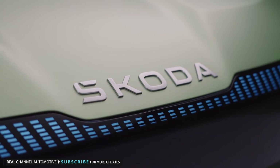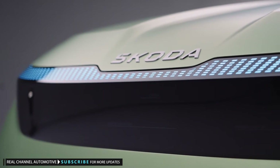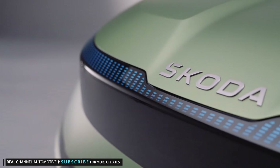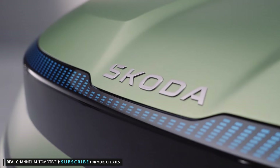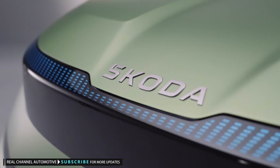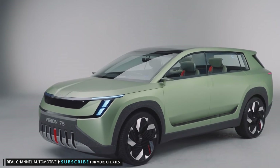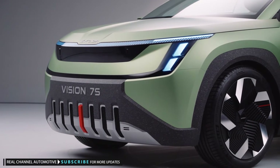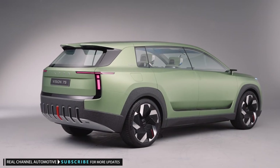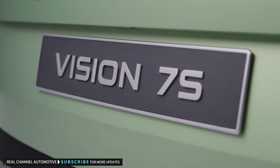While getting us used to the idea of a larger electric SUV, the Vision 7S's other main function is to showcase Skoda's new modern solid design language and also its new branding. The 7S ditches the traditional black and silver Skoda badge for silver lettering above the grille, picking out the brand name. But the new badging is the least striking feature of the 7S's design, which is dominated by seven vertical slots in the front and rear bumpers — making it look like the concept is auditioning for the role of Bane in a remake of The Dark Knight Rises.